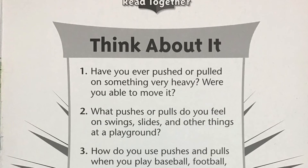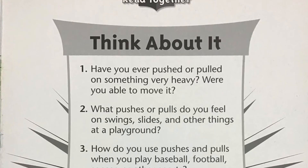Number two: what pushes or pulls do you feel on swings, slides, and other things at a playground?